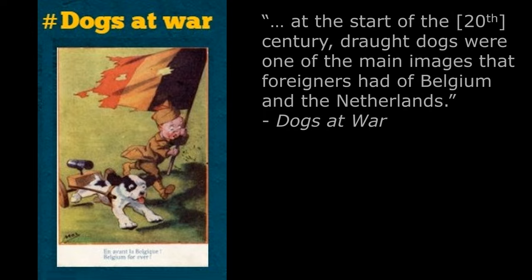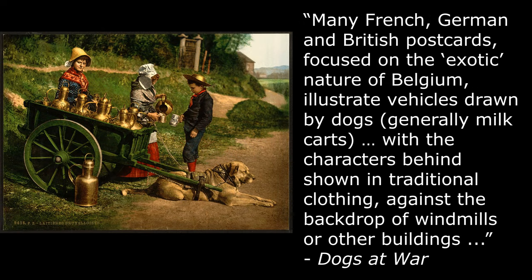The article Dogs at War by Nicholas Mignan further explains that at the start of the 20th century, draft dogs were one of the main images that foreigners had of Belgium and the Netherlands. Many French, German, and British postcards focused on the exotic nature of Belgium, illustrating vehicles drawn by dogs, generally milk carts, with the carriages behind shown in traditional clothing, against the backdrop of windmills or other buildings.